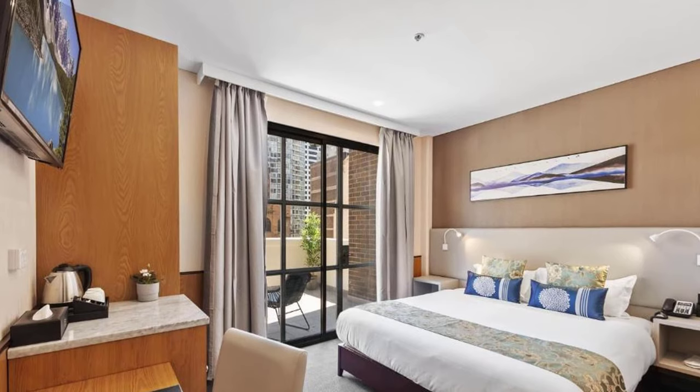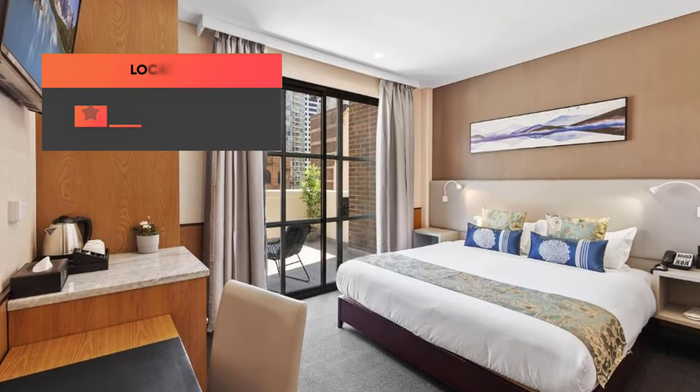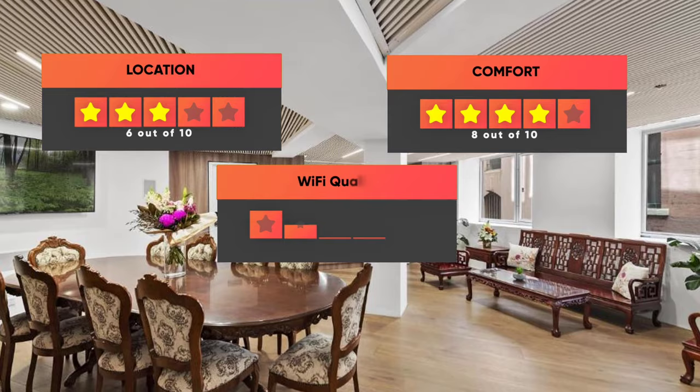Prices can vary depending on the room size and things the room has to offer. Here are our ratings for the YEHS Hotel QVB: Location 6 out of 10, Comfort 8 out of 10, Wi-Fi quality 7 out of 10, Cleanliness 7 out of 10, and Value for your money 10 out of 10. Thanks for watching, and I hope this video was helpful to you.